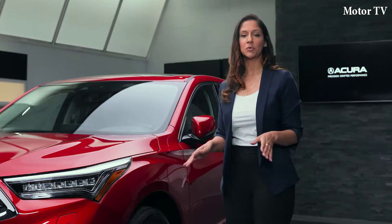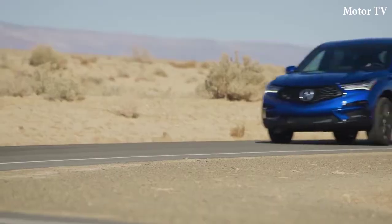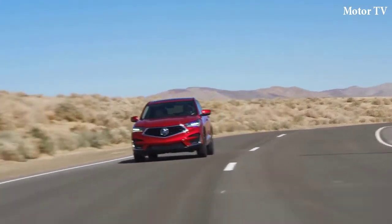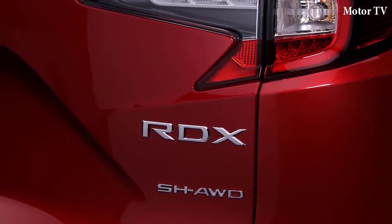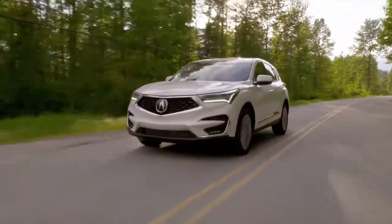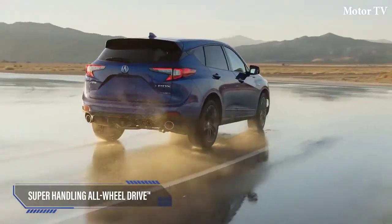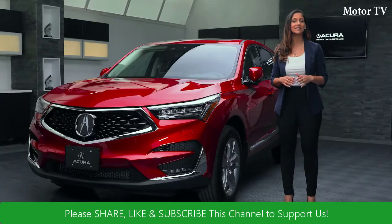This also marks the return of Super Handling All-Wheel Drive to the RDX in its most powerful and sophisticated form ever. Acura Super Handling All-Wheel Drive utilizes dynamic torque vectoring to sharpen handling response and deliver vivid, exhilarating, and confidence-inspiring driving performance in virtually all weather and road conditions. The original system was first introduced to North America in 2004, and since then Acura has continued to develop this groundbreaking technology. The new RDX features a newly developed rear differential with a 40% increase in maximum torque capacity, making it one of the most advanced torque vectoring all-wheel drive systems in the segment.